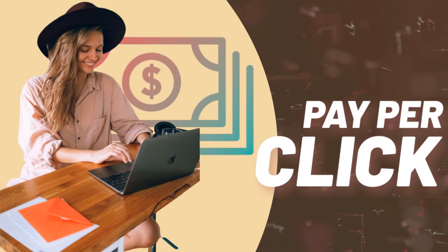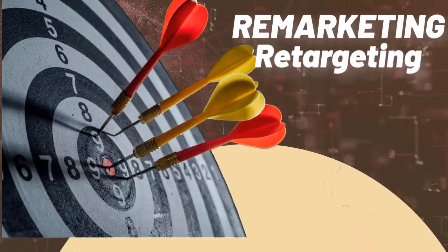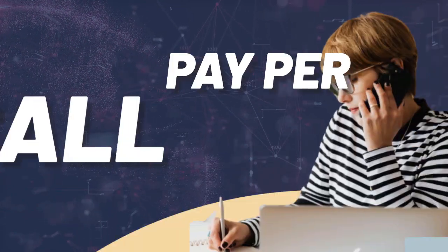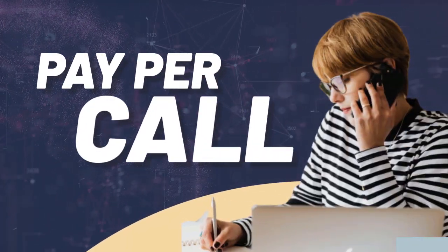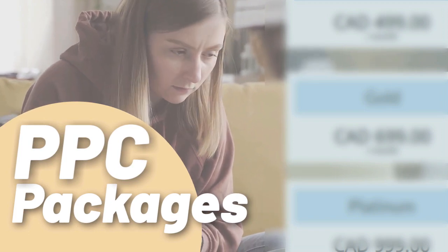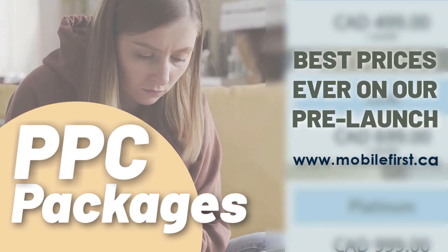PPC — pay-per-click, paid marketing, remarketing, retargeting, pay-per-call. PPC packages at the best prices ever on our pre-launch. Check it out at mobilefirst.ca.